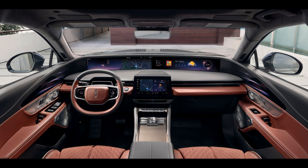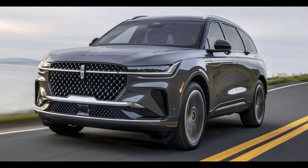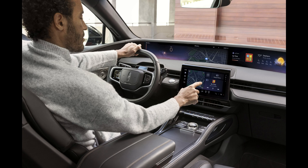Infotainment systems in cars have come a long way, evolving into essential components akin to cupholders and stereos. In this video, we explore Ford's latest update to its infotainment system — the Ford and Lincoln Digital Experience, set to debut in the 2020 Lincoln Nautilus.